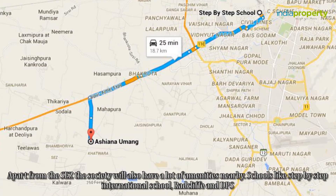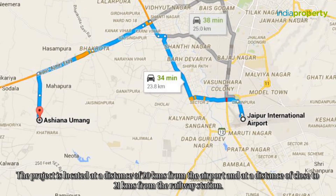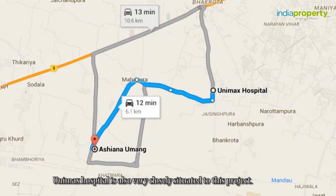Apart from the SEZ, the society will also have a lot of amenities nearby. Schools like Step by Step International, Radcliffe, and DPS. It is also located very close to Lakshmipat University. The project is located at a distance of about 20 km from the airport and close to 21 km from the railway station. Unimax Hospital is also very closely situated to this project.